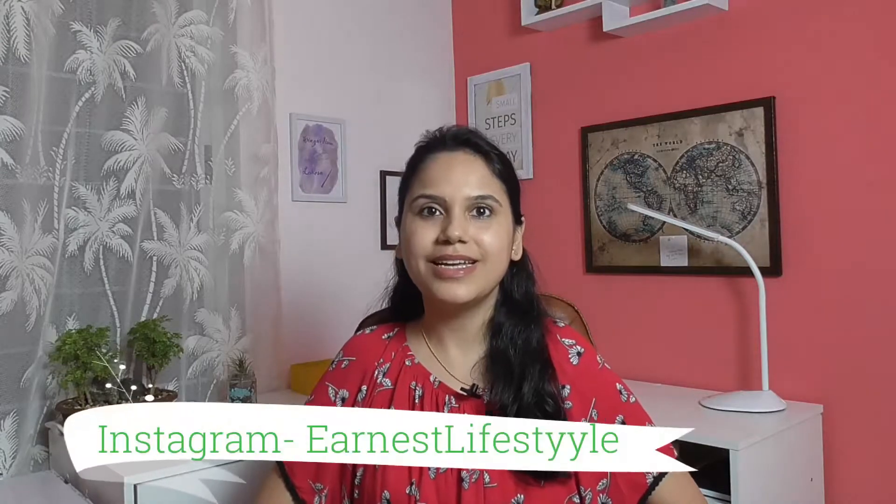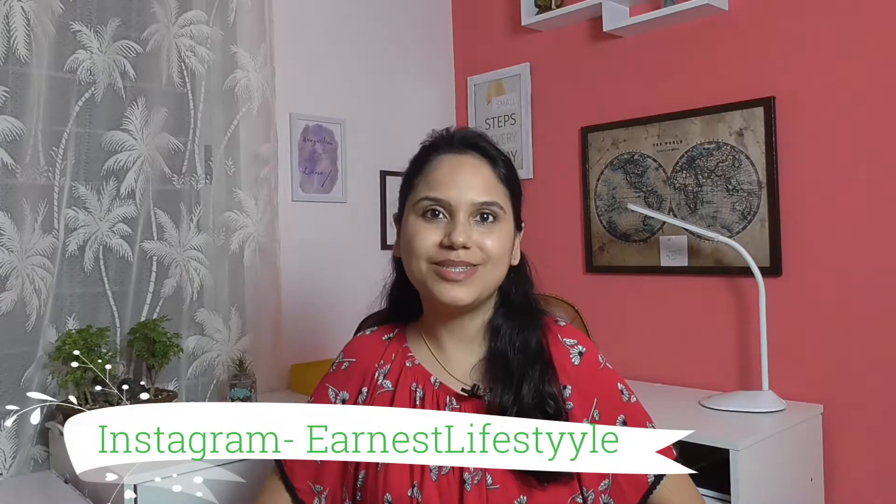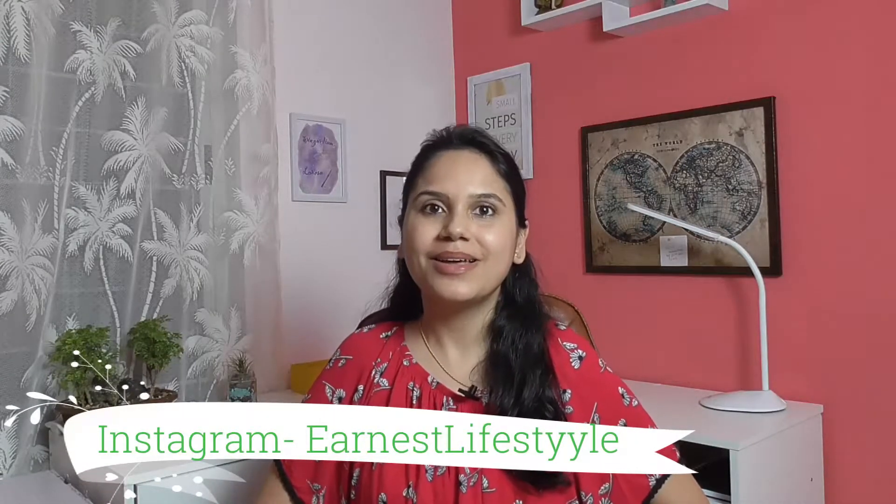Hello guys, welcome back to Earnest Lifestyle. For those who are new here, I'm Khushi and I make videos on motivation, baby care, and minimalist lifestyle. Do subscribe for new videos every week. I was actually decluttering and organizing my medicine cabinet and thought why not make a video about it so that a lot of people would be benefited and find it easier to organize their cabinets.